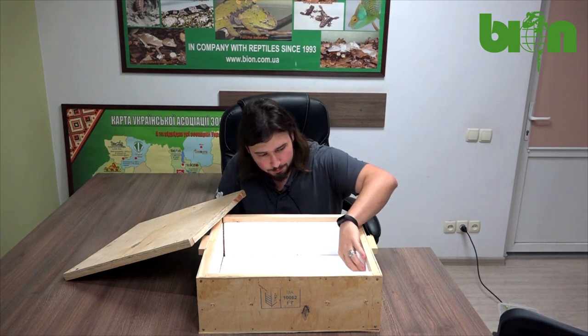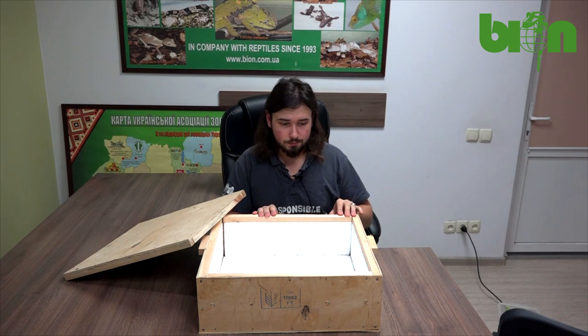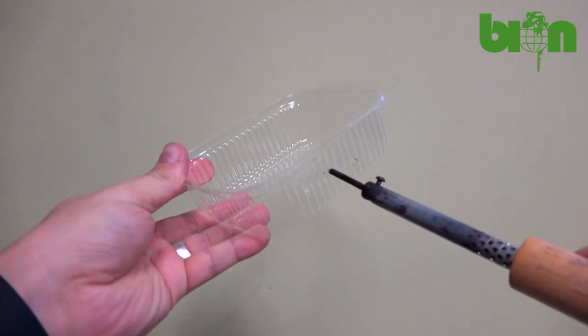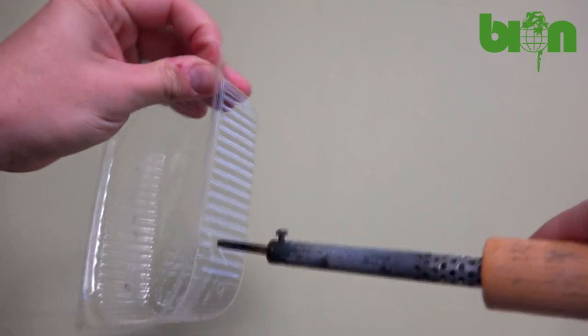The plastic currently has no ventilation holes, but they will be drilled as soon as we fulfill the boxes. As you can see, we use different boxes of different sizes for differently sized animals.